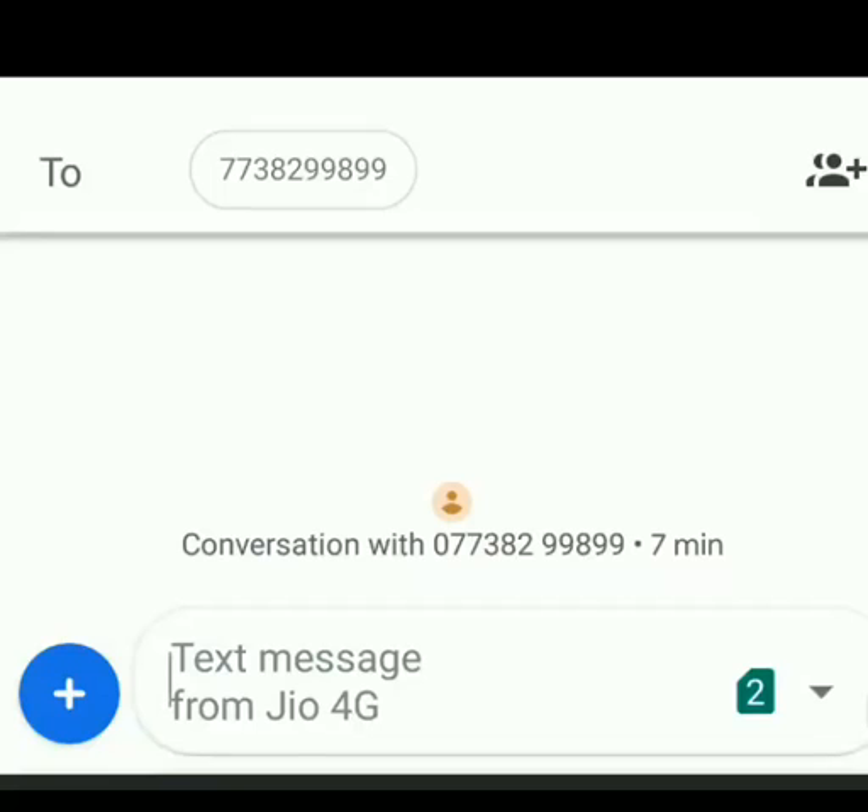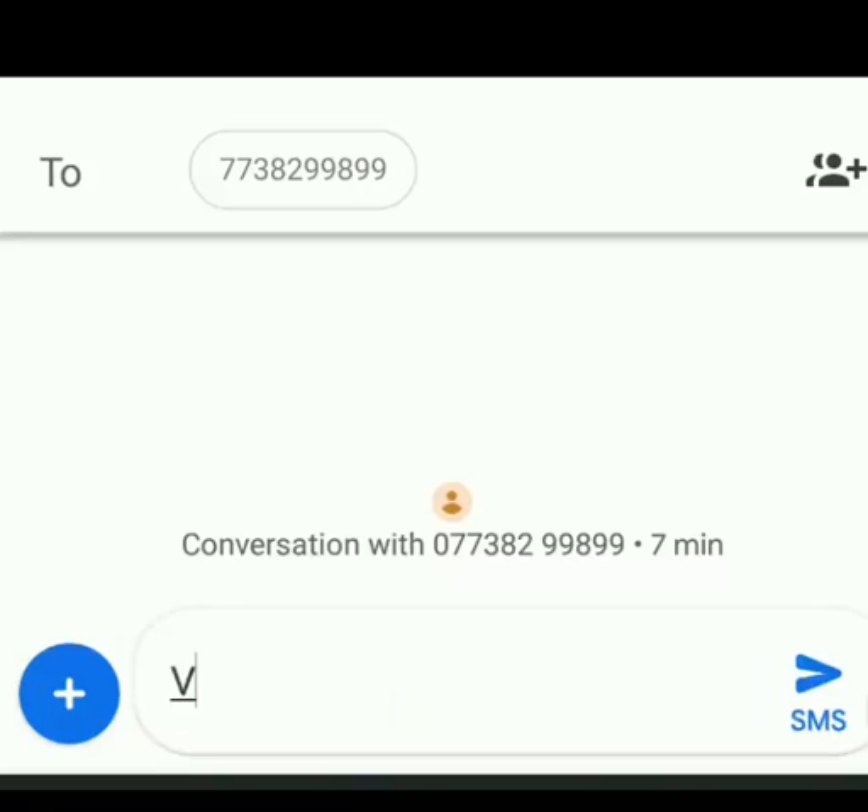The number is 7738299899. You have to type VAHAN, then give a space, then type your vehicle number, and send the SMS. When you send the SMS you will get a reply with the vehicle owner name and registration number. So remember: type VAHAN, space, your vehicle number, and send it to 7738299899.